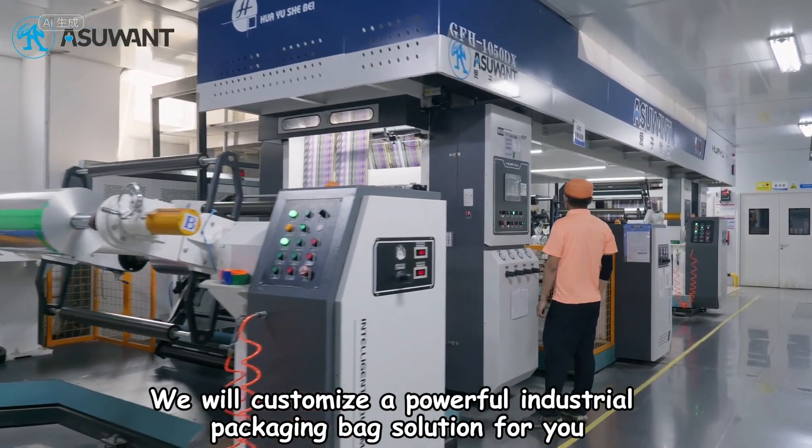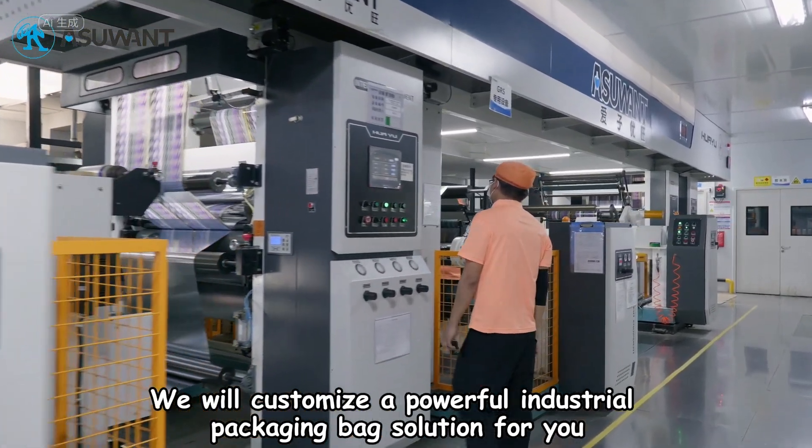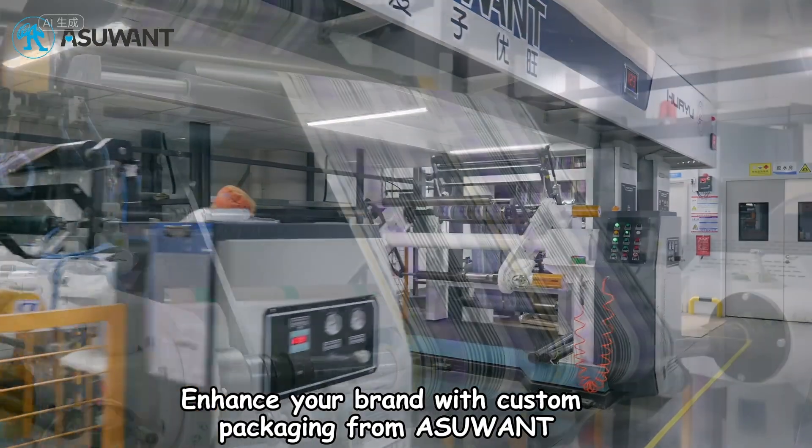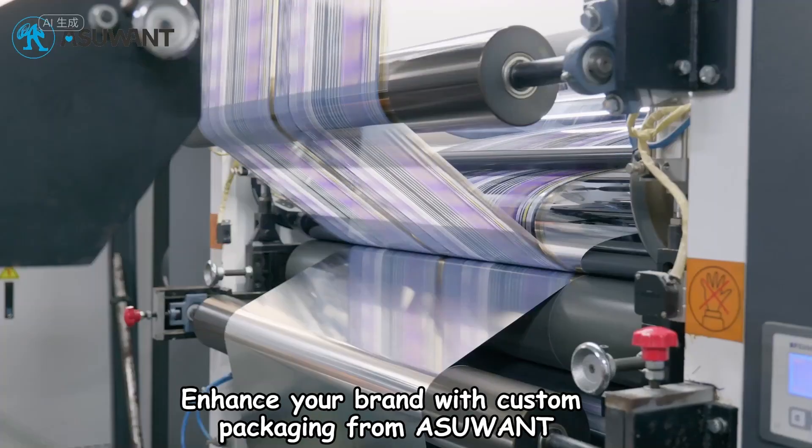We will customize a powerful industrial packaging bag solution for you. Enhance your brand with custom packaging from As You Want.